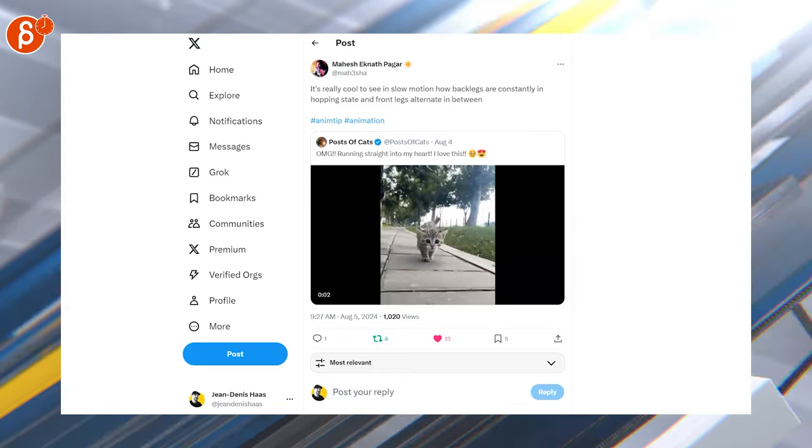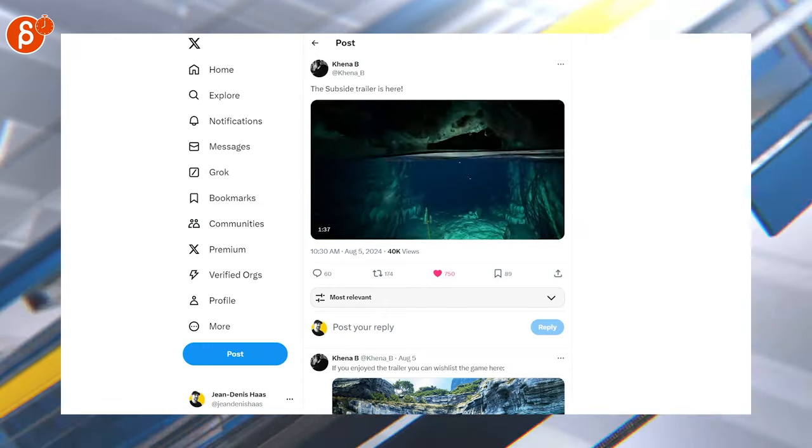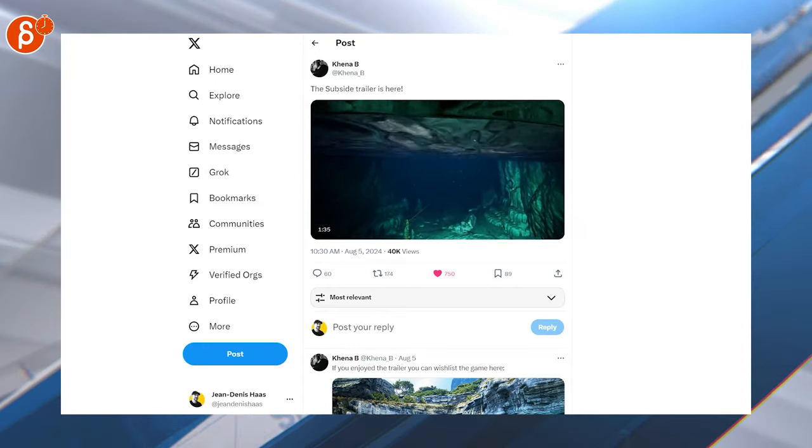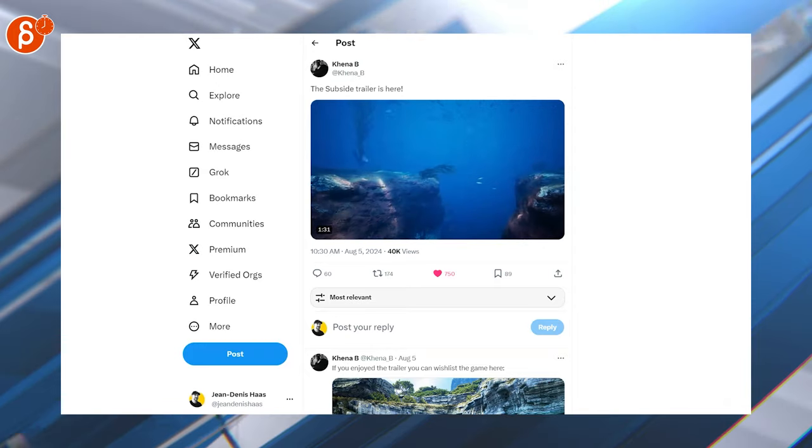Look at that face — cutie pie! I posted about this one before, but here's the trailer. Love the look, love that constant water level there — subsides trailer, check it out on Steam. Very very cool, wish list for sure.